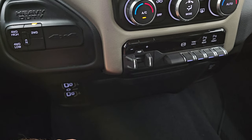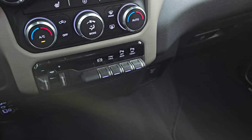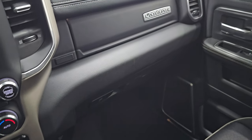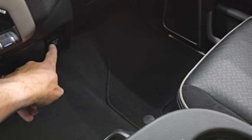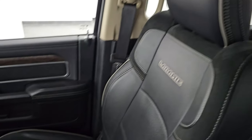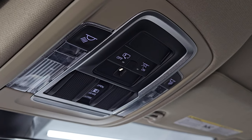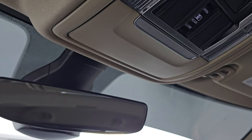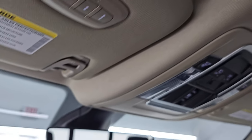Down here you get two USBs, two USB-Cs, and an AUX jack. You also have keyless entry with remote start. The passenger side glove box, floor mat, and seat are in excellent condition, and you also get a 115-volt, 400-watt plug-in there. The headliner is in really nice condition — no rips or tears. It smells very clean inside. You get map lights, power sliding rear window controls, an auto-dimming mirror, and home link buttons for your garage door, security systems, and lighting systems.